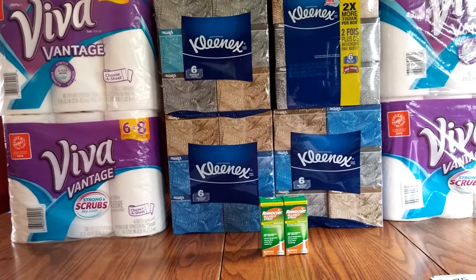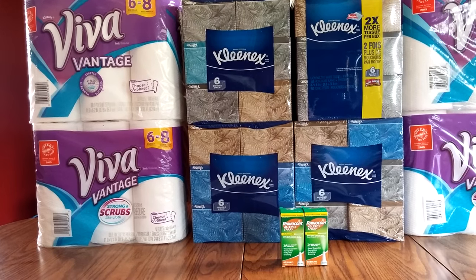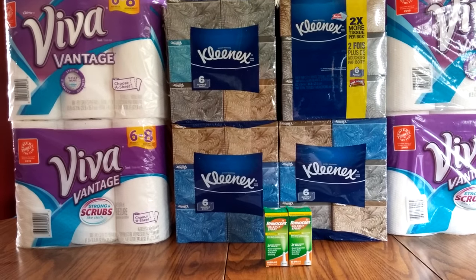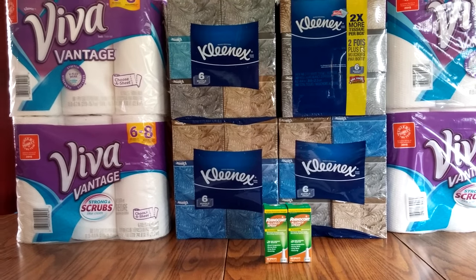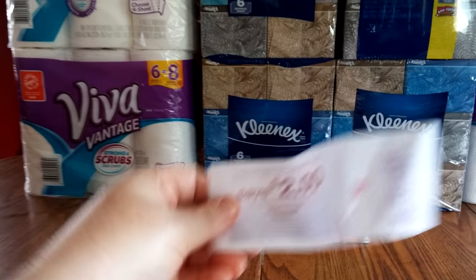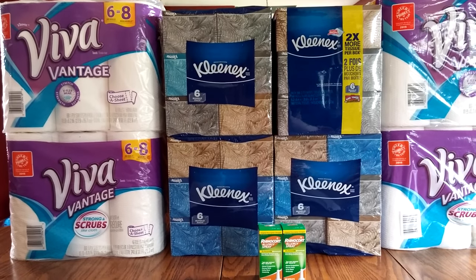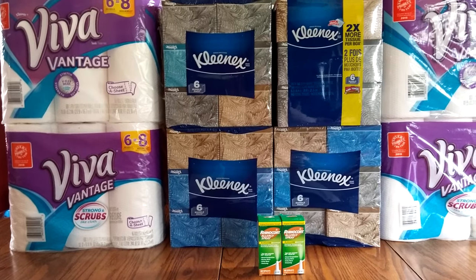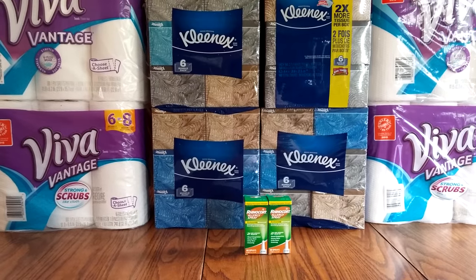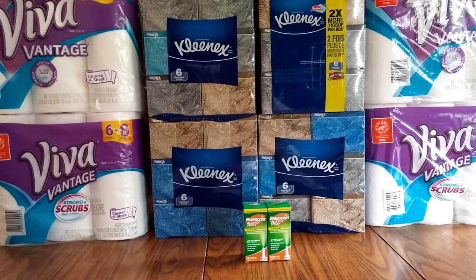I wanted to do the Kleenex deal because you can get a Catalina for buying two. Basically, I bought two and got a $2.00 Catalina back. Then I bought another two and got another $2.00 Catalina — I'll show you that right here. For buying the four, I used four of the $0.50 off coupons.